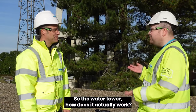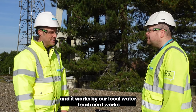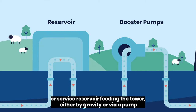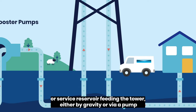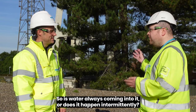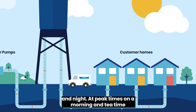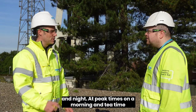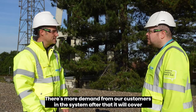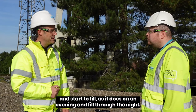So the water tower — how does it actually work? The tower is basically a huge tank on legs, and it works by our local water treatment works or service reservoir feeding the tower, either by gravity or via a pump. It generally is filling most times of the day and night. At peak times, on a morning and tea time, it will use more water as there's more demand from customers. After that it will recover and start to fill again on an evening.